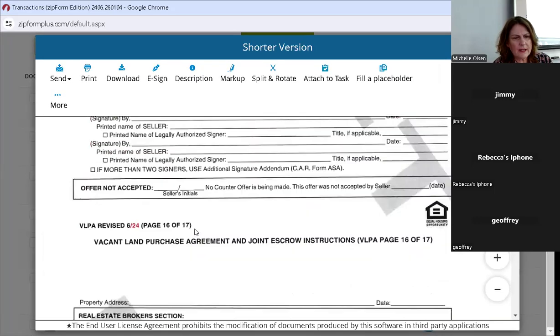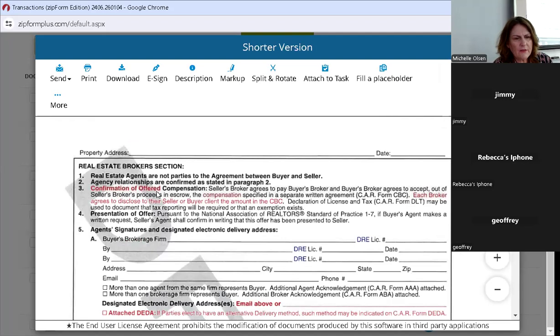Confirmation of offered compensation — it should be attached to the offer, right now in a CBC form. So you're going to attach the agreement for compensation, because it tells escrow to use that form for compensation. Let's all make sure when we're writing an offer that we're attaching that form. Right now you can put 'according to the MLS' — there's a box you can check — but when the compensation is no longer on the MLS, we'll have a training. For now, please include that CBC when writing offers.